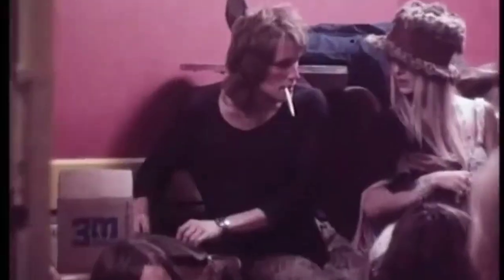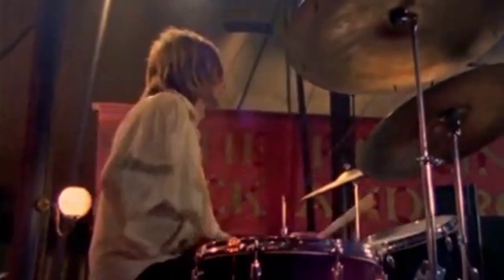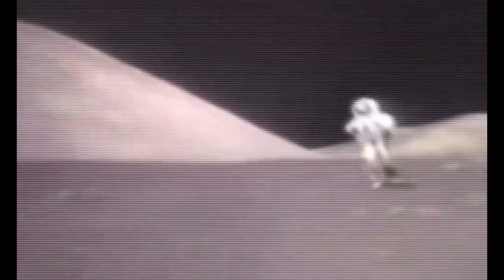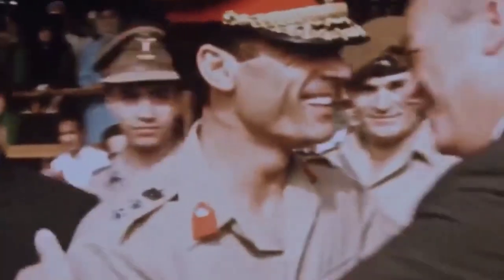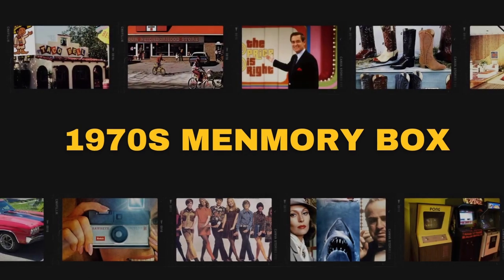The 90s, 70s come alive through this memory box we've known. With country tunes and vintage scenes, we'll take you back in time to a simpler place where love and melodies intertwine.